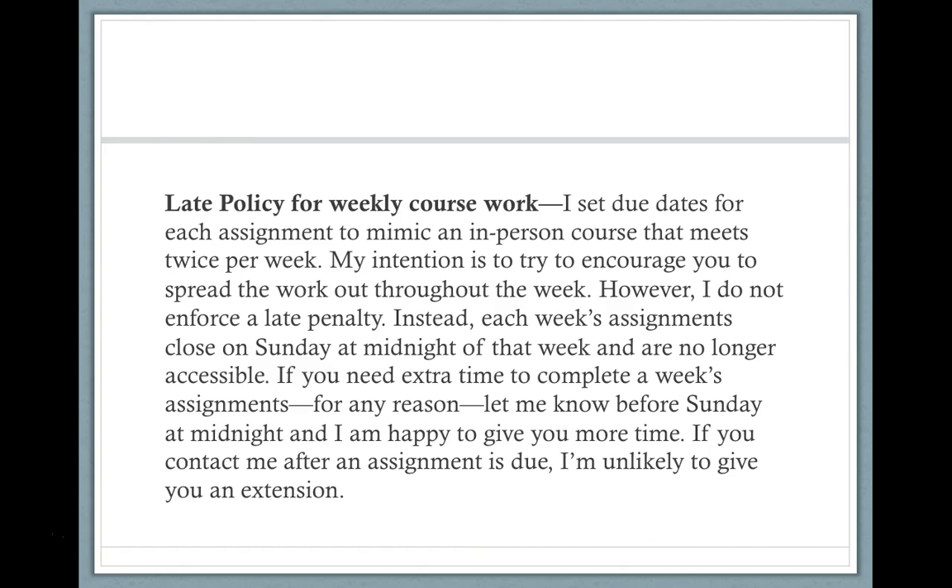Spreading out the work will make the quality better and make everything more pleasant. At Sunday at midnight, the assignments are no longer available. If something comes up and you need extra time, just send me a Canvas message — you don't even have to give me a reason. Just say you need a couple more days, let me know how long, and I will adjust the assignment so it stays open just for you. But you have to let me know before Sunday at midnight. If you contact me after the assignment is due, it's very unlikely I'll give you an extension. To summarize: there is no late policy, but the assignments close each week on Sunday at midnight.